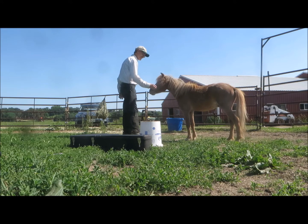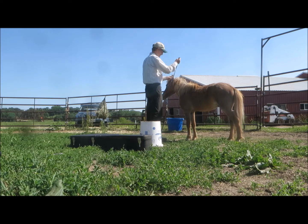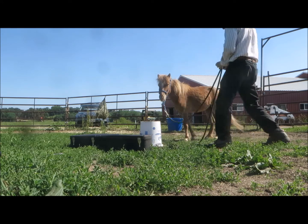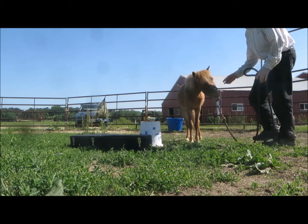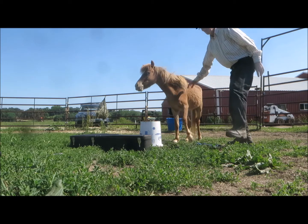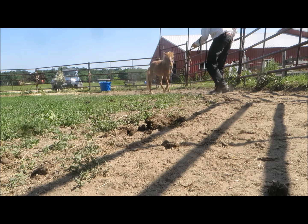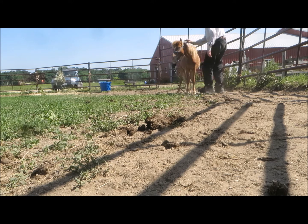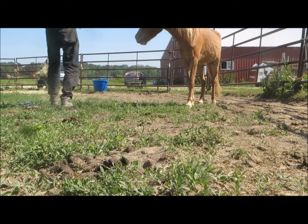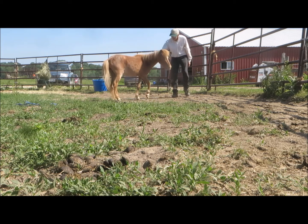After our break, we go back to haltering. This time I ask him to lead just a little bit before he gets the treat. And next I add a come-to-me cue — a double clap of my hands. He does okay, so we try it at liberty. And again he does okay. Good boy. A great place to quit.